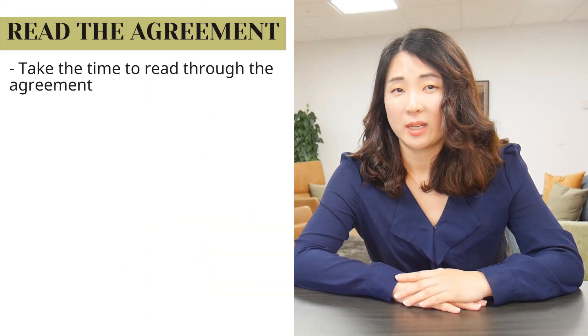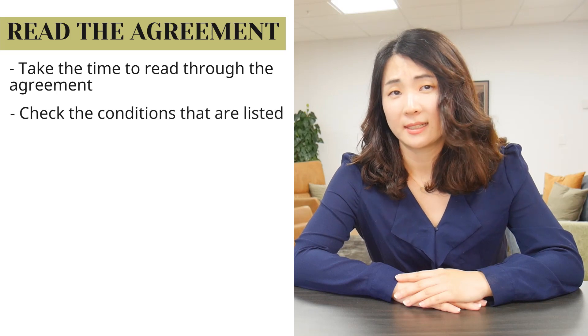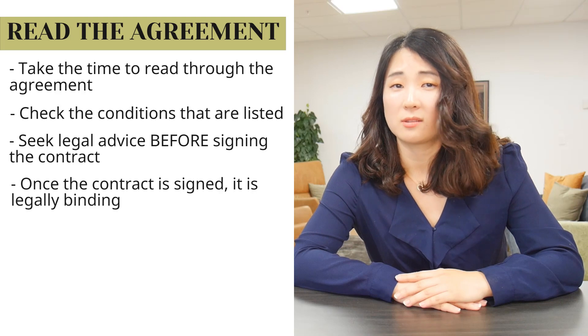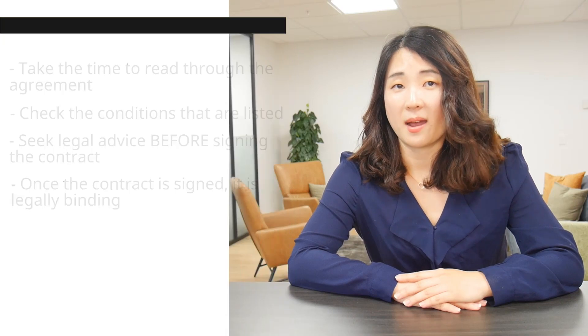Number one: read the agreement. Take the time to read through all the relevant sections and conditions, and seek legal advice before you sign the contract, because once you sign, it is legally binding.